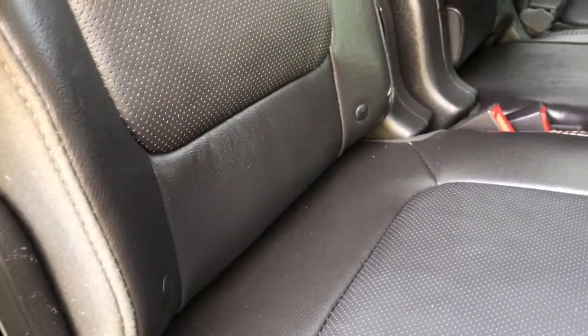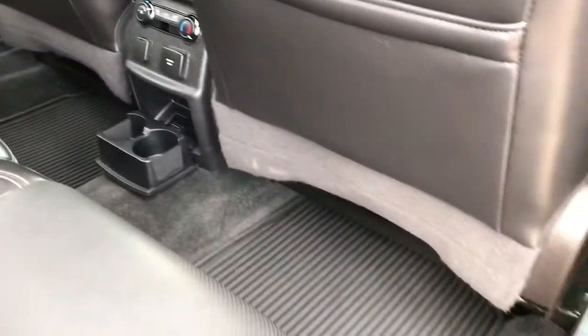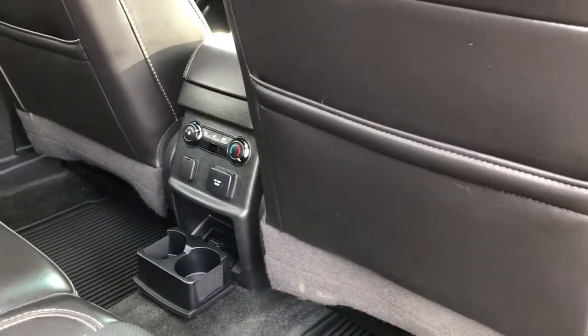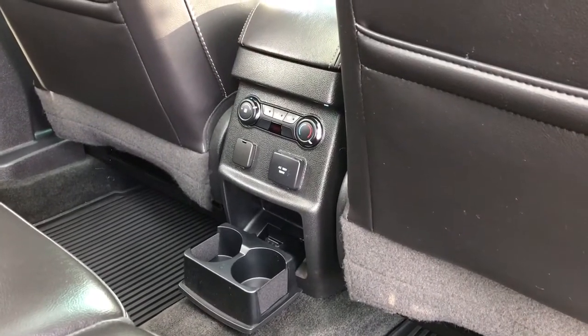At the base of the seat are anchors for baby seats. In the center there's an armrest with a couple of cup holders. On the floor, all-weather mats. Behind the front seats, slim pockets. In the center there are a couple of cup holders, a 12-volt outlet, a 110-volt outlet, and rear climate control.